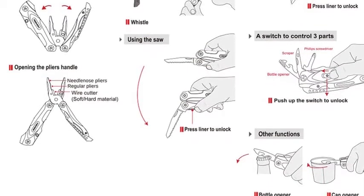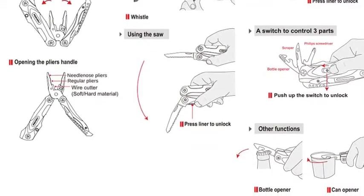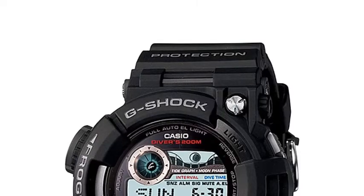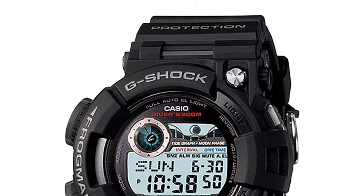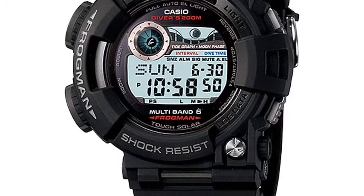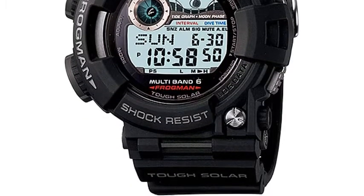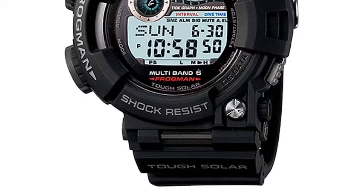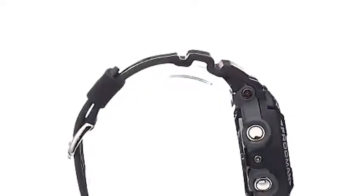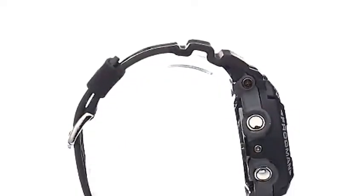Casio Men's GW-F1000 Frogman black solar atomic G-Shock watch. Born from a dream of creating a watch that never breaks, it was over 30 years ago a Casio engineer won the battle against the laws of nature. He designed a watch that would resist centrifugal and impact forces as well as high water pressure. Since then, the name G-Shock has become a byword for independence and pushing the limits.